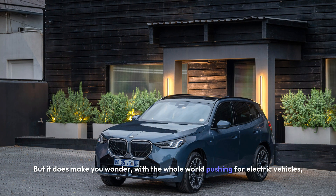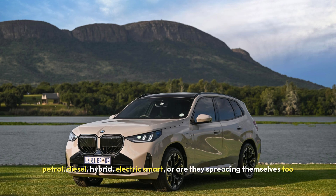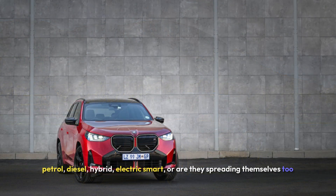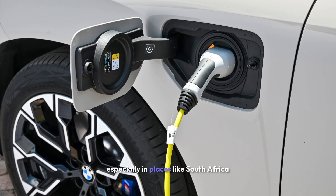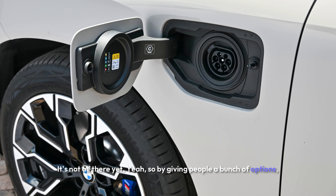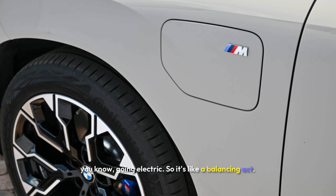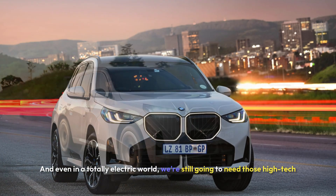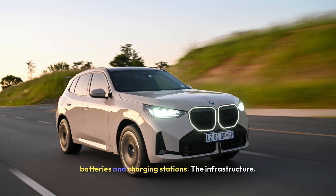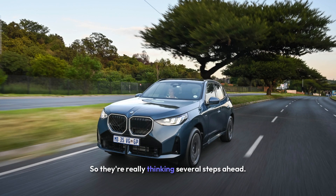With the whole world pushing for electric vehicles, is BMW's approach of offering everything — petrol, diesel, hybrid, electric — smart, or are they spreading themselves too thin? The future is definitely looking electric, but it's not that simple everywhere, especially in places like South Africa where charging infrastructure is still catching up. By giving people a bunch of options, BMW can reach more customers and meet them wherever they are in terms of going electric. It's a balancing act — hedging their bets. And BMW is already putting a lot of money into batteries and charging infrastructure, so they're thinking several steps ahead.